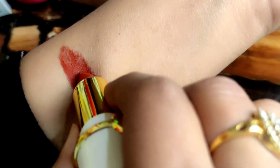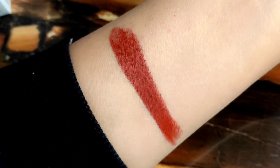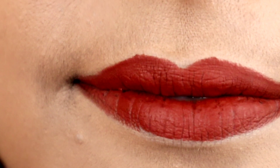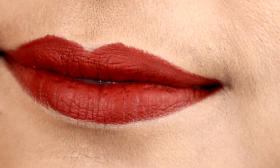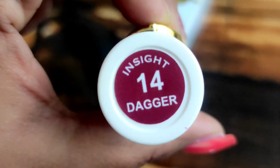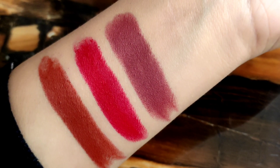This is the 13th shade — a rusty brown shade. It looks very pretty on the lips. You can wear it anywhere — office, party — it matches with any dress. This is a very beautiful color. I would say apply a little lip balm with it. I am showing you shade number 14.